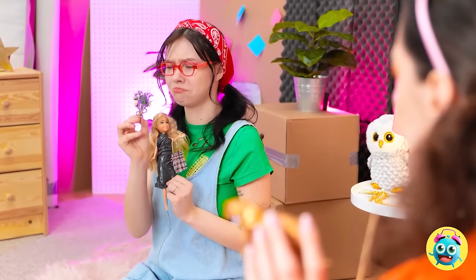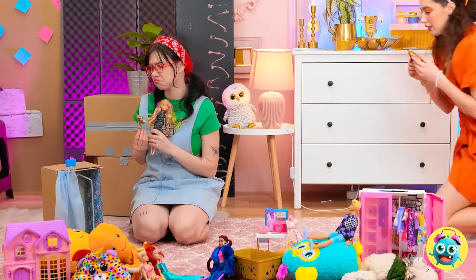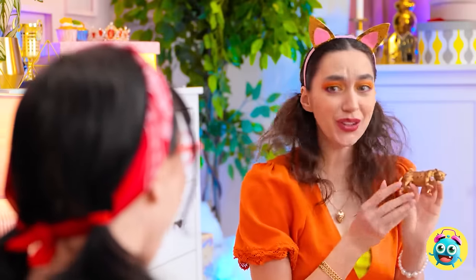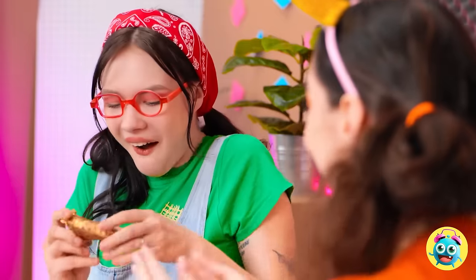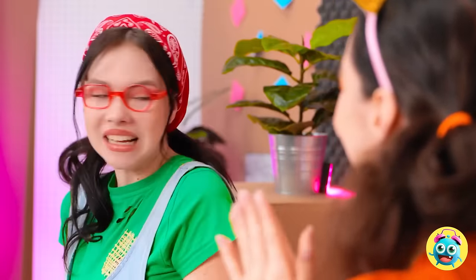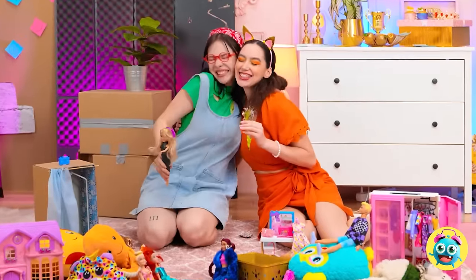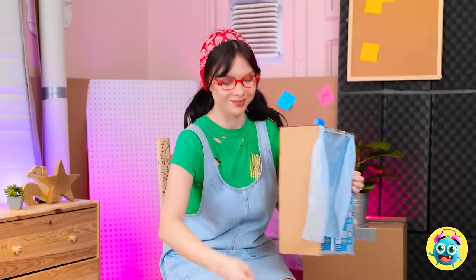Kendall looks so sad — let's cheer her up. Hey Kendall! This is for you — I hope it's okay! Wow, no one's ever given me a gift before! Take these flowers! It's the thought that counts! Give me a hug! A makeover can change your appearance and your mood, even if you're a doll! We all love being pampered! What's your best makeover tip? Let us know in the comments below! Remember to share this video with your friends and subscribe to our channel for more great videos!